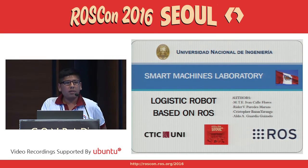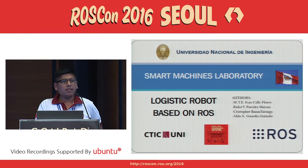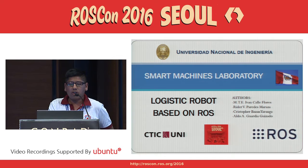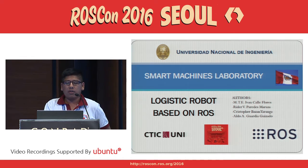Hello, everyone. My name is Ruider Paredes. I am a mechatronic engineering student at the National University of Engineering from Peru. We are developing a logistic robot based on ROS with my teammates Christopher Bassan, Aldo Guardia, and with advice from mechatronics engineer Ivan Calle.